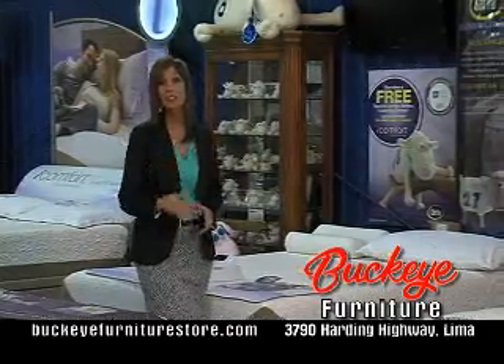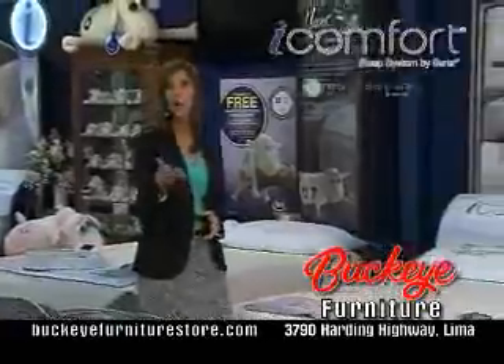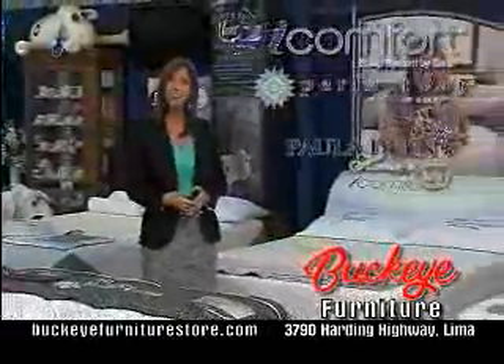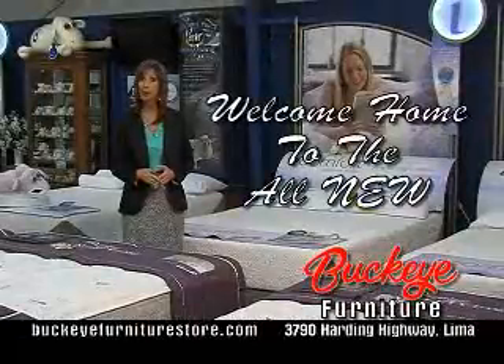And don't forget to visit the area's largest Cerda Gallery featuring the iComfort, all-new Perfect Day, Paula Deen and Perfect Sleeper Collections. Welcome home to the all-new Buckeye Furniture.